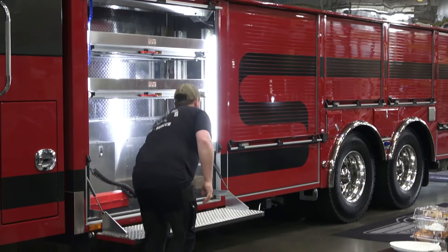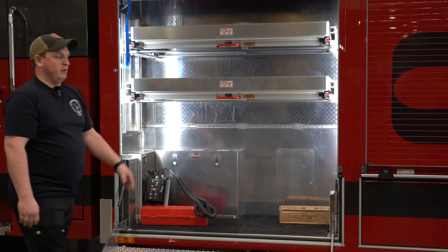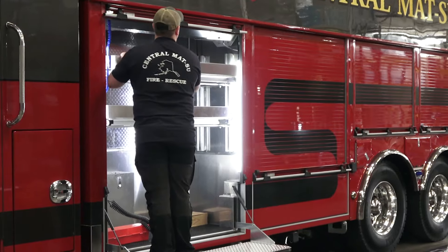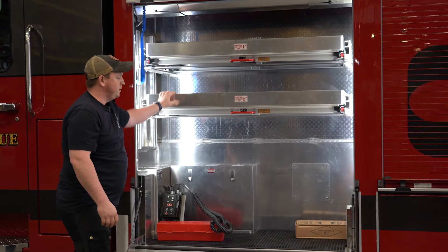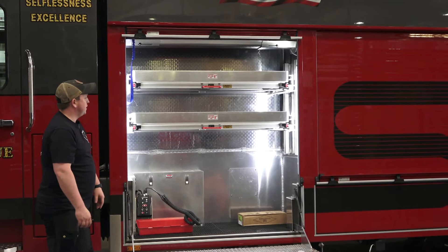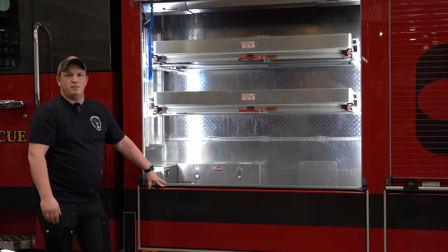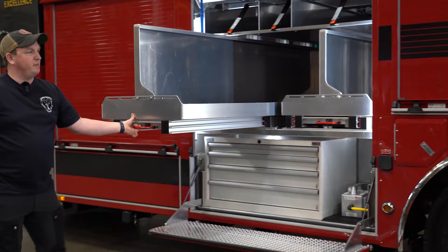Each one of these compartments has these nice drop-downs. These have a 600-pound load rating. We thought this would be really good so we can step up and grab stuff without having to drop the shelves all the way down. 150-pound weight capacity on each one of these trays, and we have room for fans and other cribbing bundles right here. Command light controllers on this side as well. We really like these drop-downs that SVI made for us. This OSS hardware is a thousand-pound capacity.